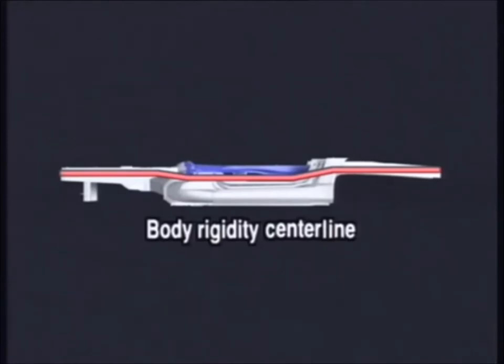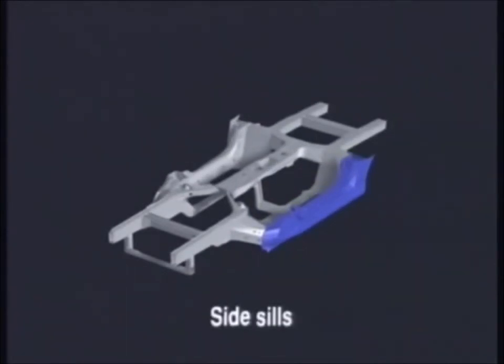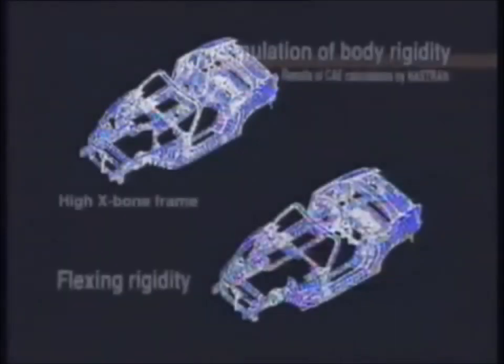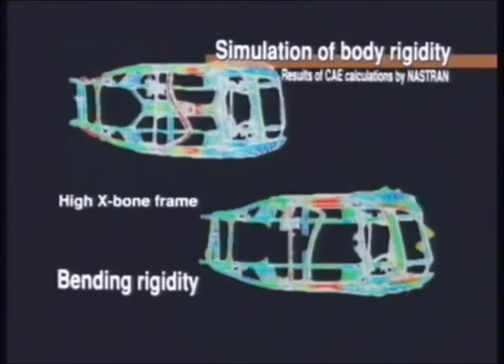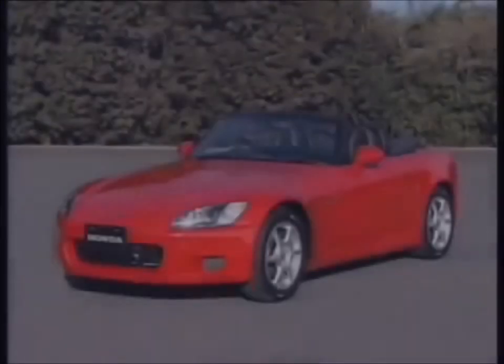With this structure, the body's rigidity centerline is on a smooth horizontal plane from the front to the rear end of the body, improving rigidity. To further enhance rigidity, the side sills are reinforced with large cross-sections. This arrangement surrounds the cabin with a strong three-pronged structure that also distributes the load efficiently, achieving high flexing, torsional, and sideways bending rigidity levels. Despite its lightness, this new high rigidity open body is at least as rigid as a closed body.